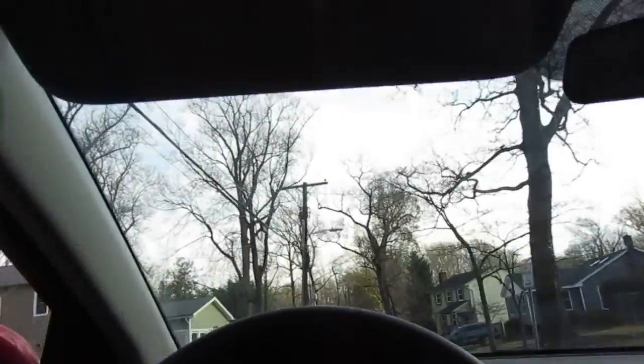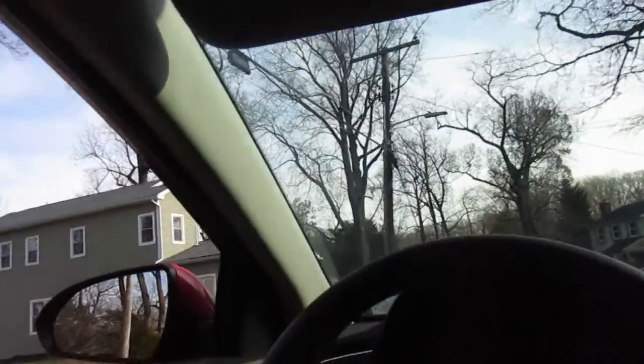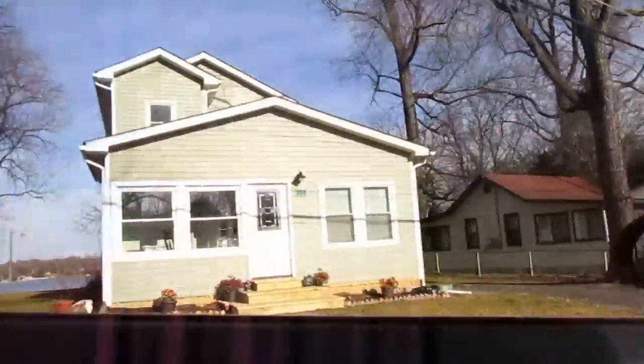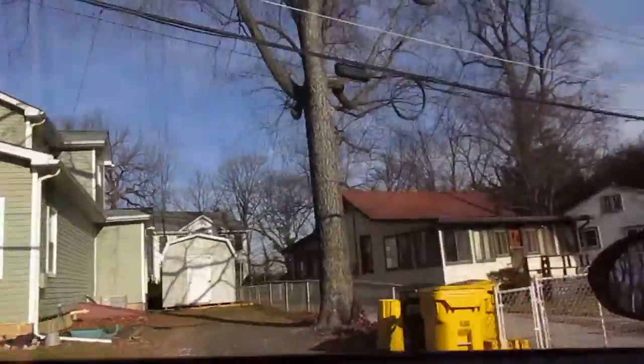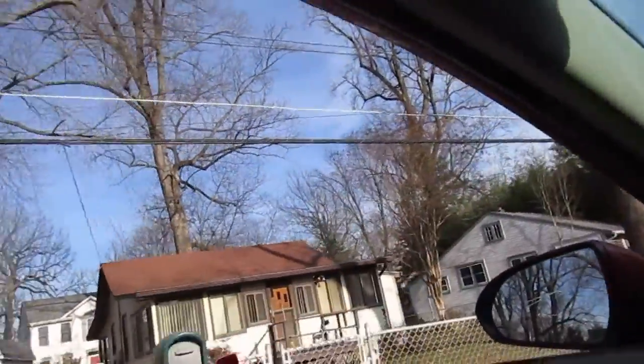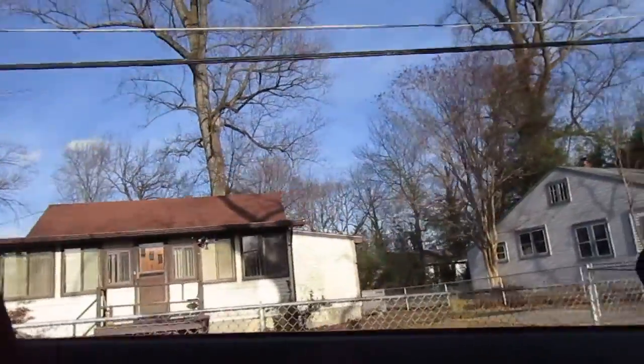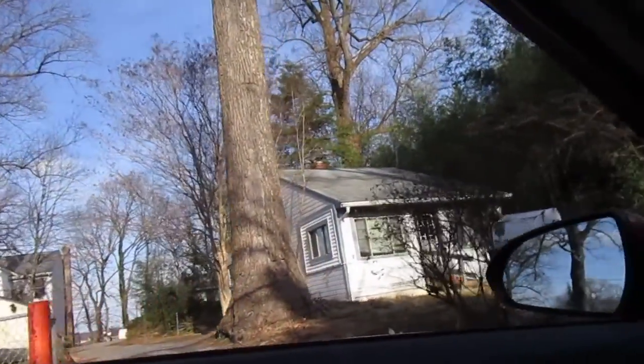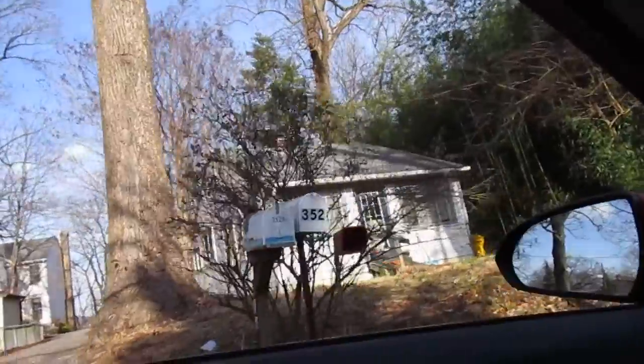Alright, it's going to be 350 South Riverside Drive. Let's see which one it is — the river's right down there. You can see the river, there's some pretty big houses back behind us here. I believe it's going to be this house right here.